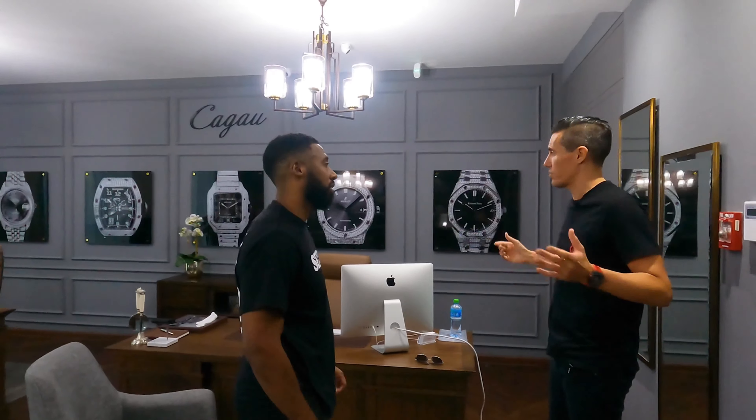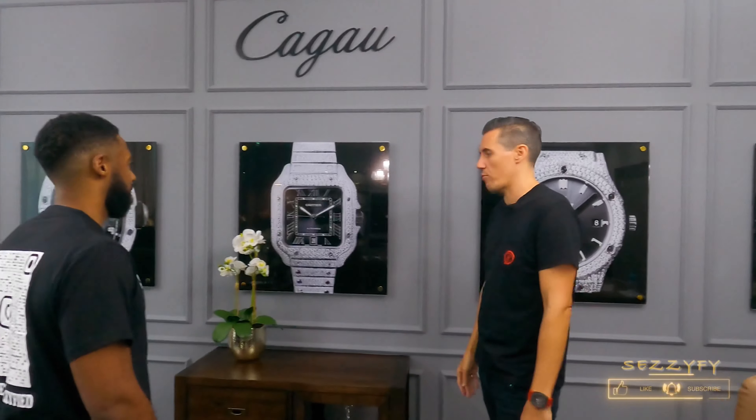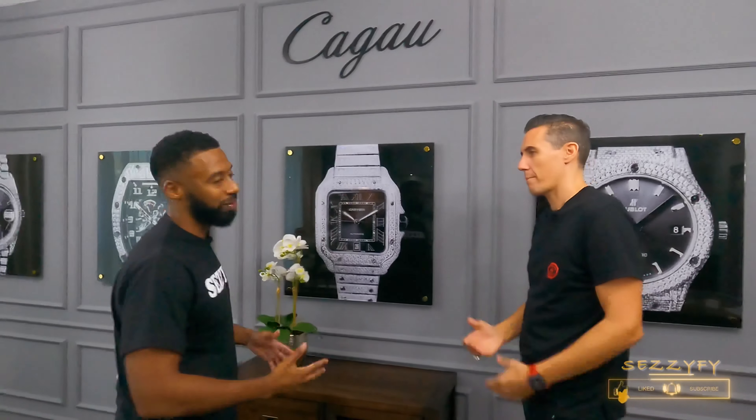We get a lot of sports personalities, celebrities, and influencers coming in. It's all the pieces we've customized over the years. The whole place we completely fit out from shell and core — we had the idea, the interior designers came in and tweaked the concept. You get the luxury feel the moment you walk in.